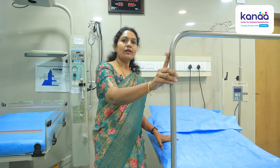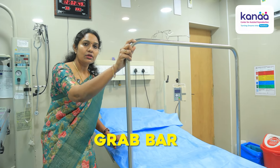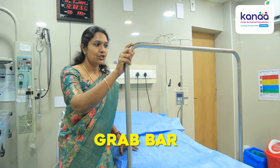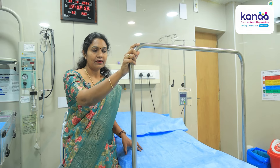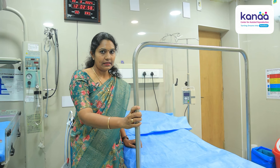This is one more special feature of this bed — this is called the grab bar. At the time of delivery, they can just hold this for support, and this helps them in their pushing.